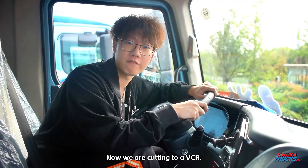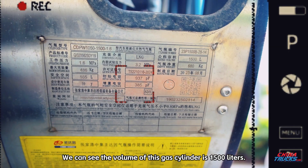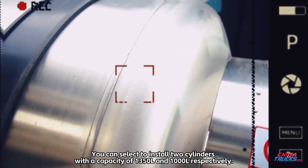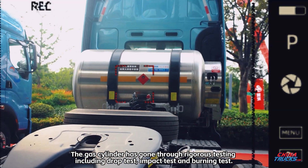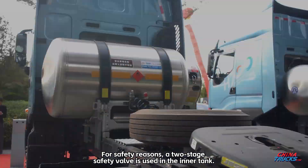Now we are cutting to a video. We can see the volume of this gas cylinder is 1,500 liters. You can also select to install two cylinders with a capacity of 1,350 liters and 1,000 liters respectively. The gas cylinder has gone through rigorous testing including drop test, impact test, and burning test. For safety reasons, a two-stage safety valve is used in the inner tank.